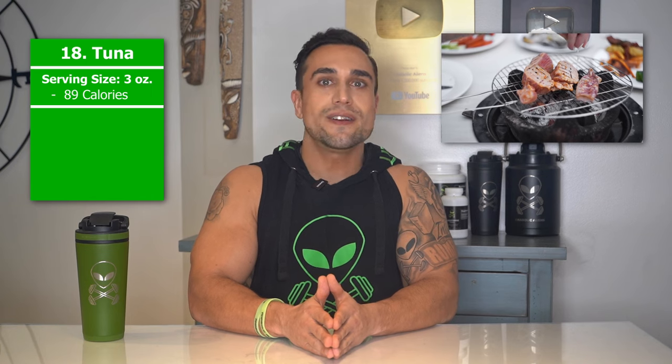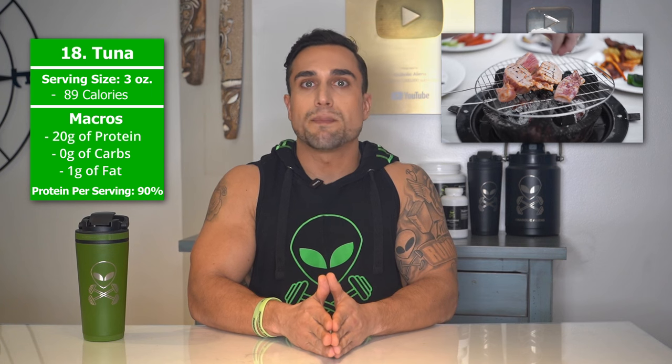Food item 18 is tuna. The serving size we're referring to here is 3 ounces. Total calories are 89 calories, and the macros are 20 grams of protein, 0 grams of carbs, and 1 gram of fat. The protein percentage per serving for tuna is at approximately 90%.